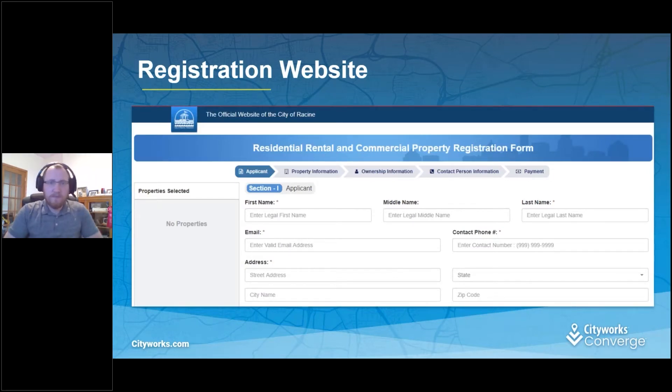This is the front-facing application. People asked whether I was using public access or not, but we found this was a little bit more customizable to use the API this way. Essentially, somebody gets a letter or a notification that they need to register their property, and they start here.